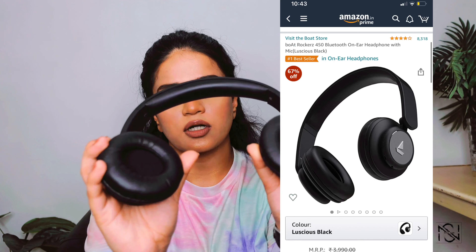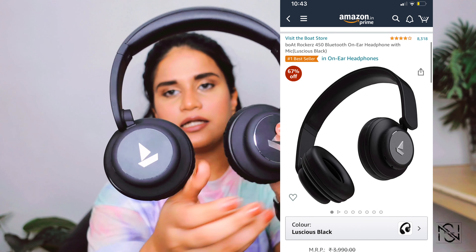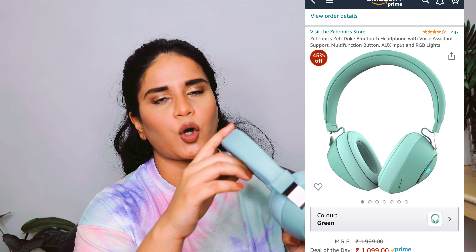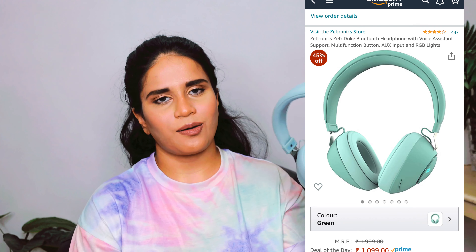If you don't want to go for ear pods, I also have these boAt headphones — this is the Rockerz 450 model. Constant use of ear pods isn't great for your ears, so that's when I use headphones instead. I also have another headphone from Zebronics — let's just talk about the color, it is so pretty! And of course the sound quality on this one is also really good.